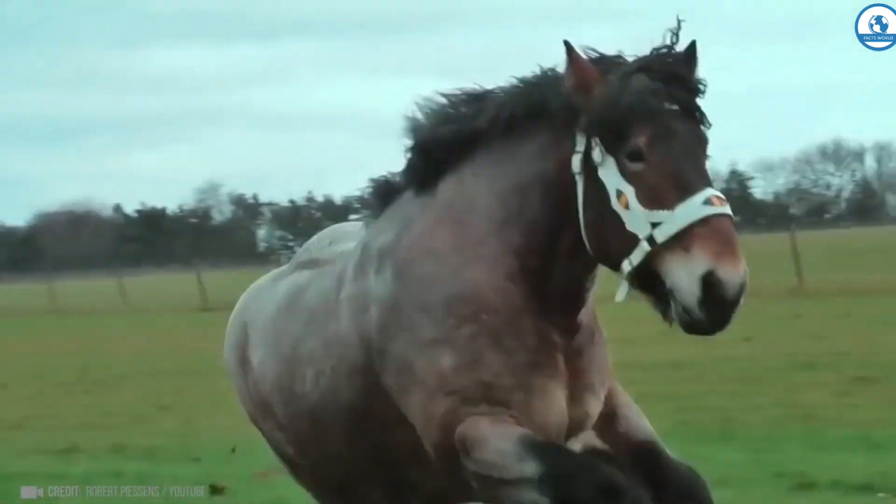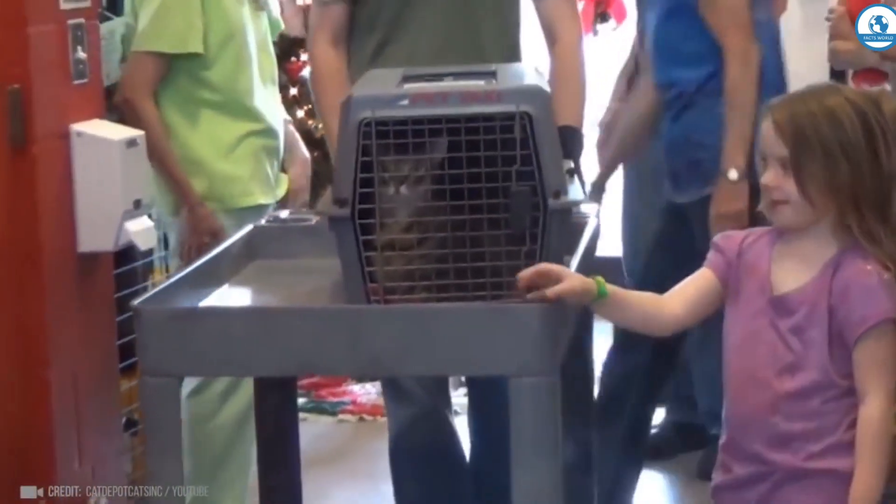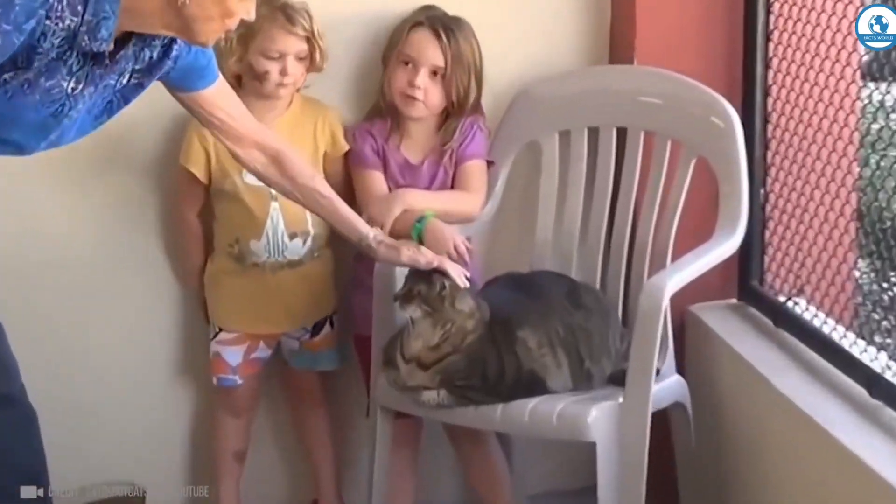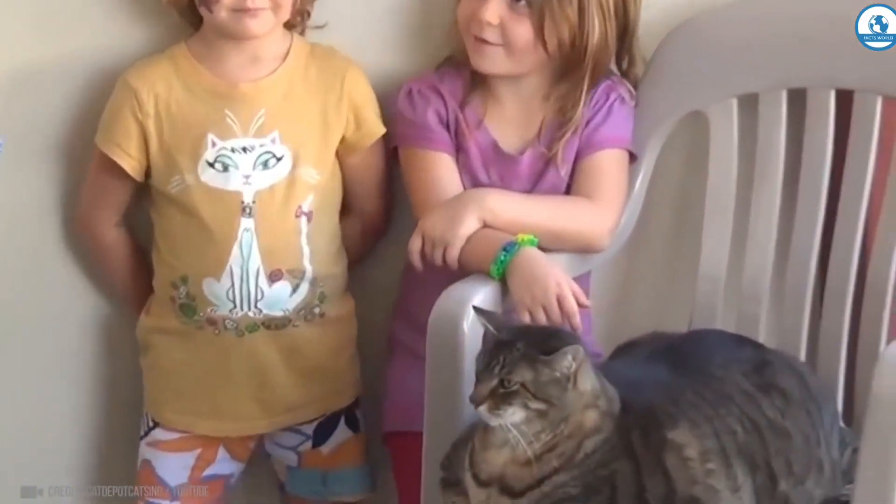And this huge cat named Tiger weighs 15 kilograms. His diet was not monitored, but now he has a new owner, so let's see where this leads.